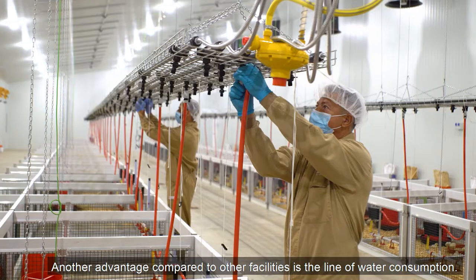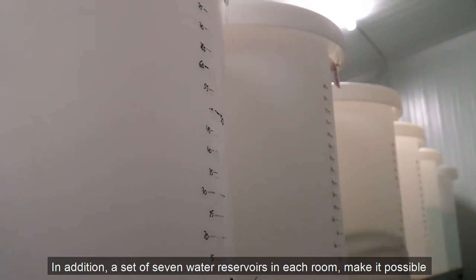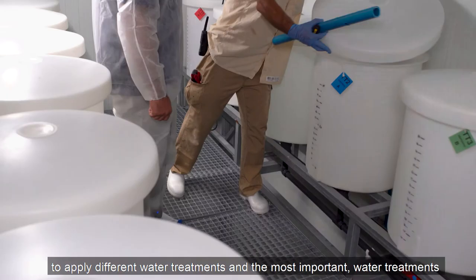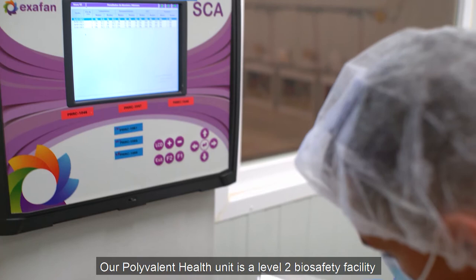Another advantage compared to other facilities is the individual water consumption lines. Each pen has an individual water line which can be raised depending on the need of the animal — age, growth, or sex. In addition, a set of seven water reservoirs in each room makes it possible to apply different water treatments. Most importantly, water treatment can be randomized per pen using a quick water connection.